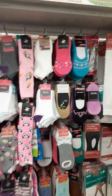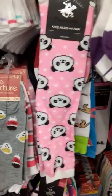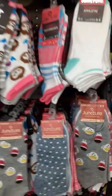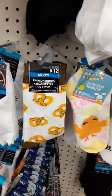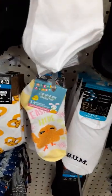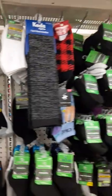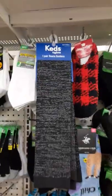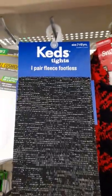Good selection of socks — oh, that's cute. Little coffee cup socks, panda socks, that's cute. Oh look at these guys, some pretzel socks and some Easter socks. I like those kids' tights — footless fleece tights, very nice.